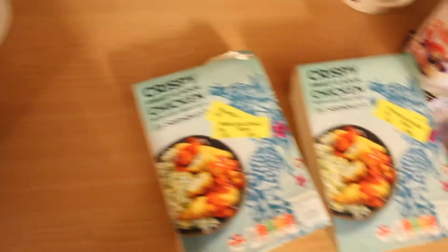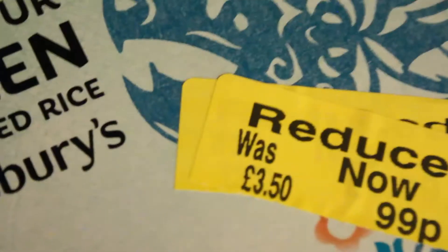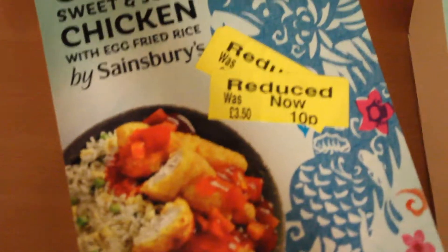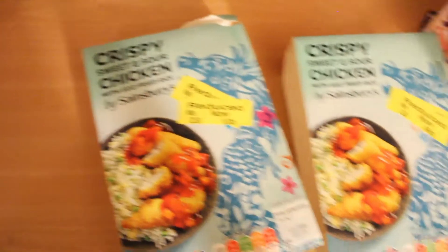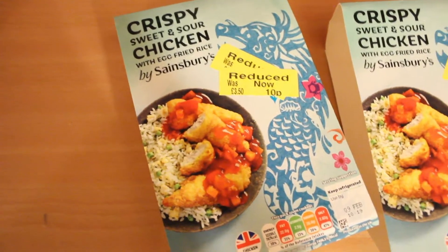The day before, my friend got crispy sweet and sour chicken with extra rice for 99p — it was originally three pounds fifty, so he saved about two pounds fifty going at around nine o'clock. I went an hour later, just before closing at half ten, and was lucky enough to get sweet and sour chicken for just 10p, saving three pounds forty on a meal. The later you go, just before closing, the cheaper it gets.